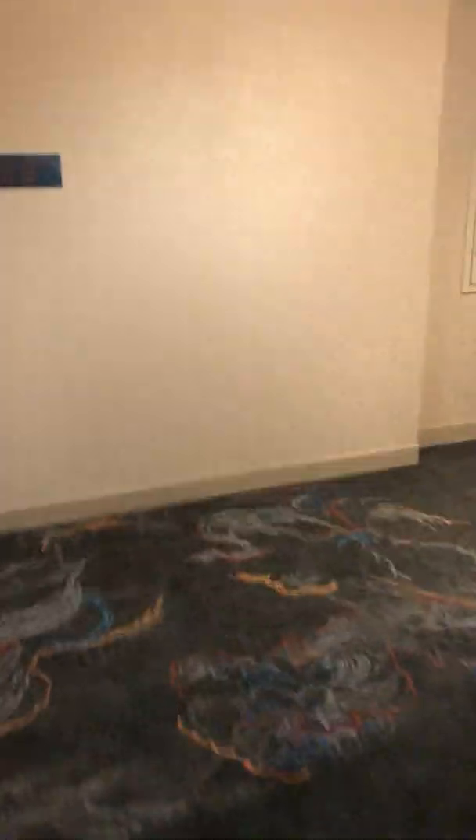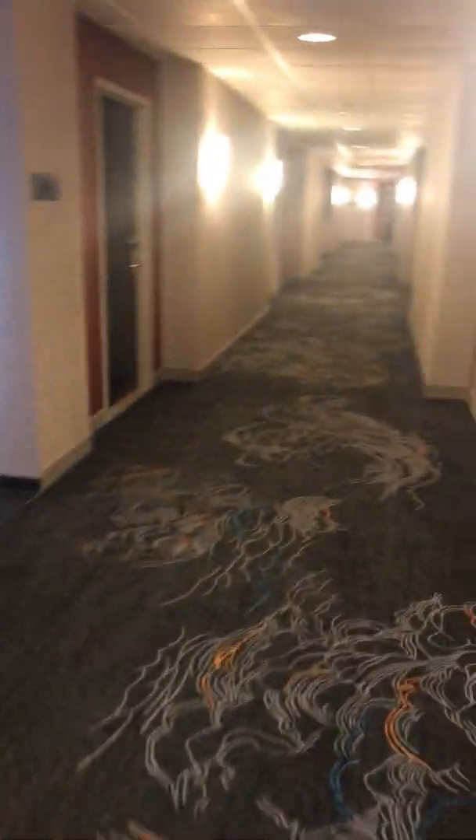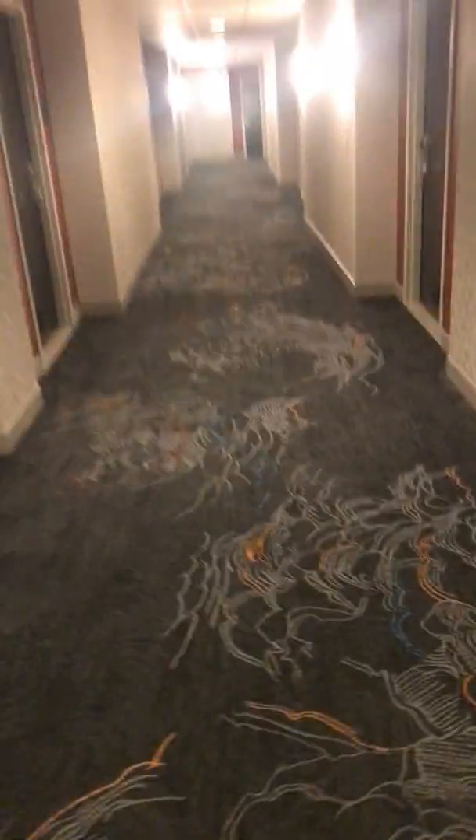This is one of the hallways on the 6th floor. There's ice and vending. This looks like a pretty nice hotel.